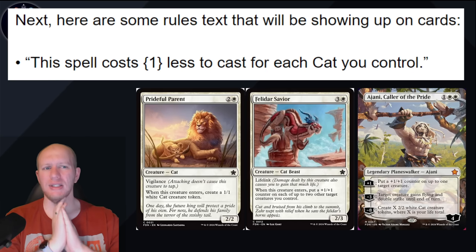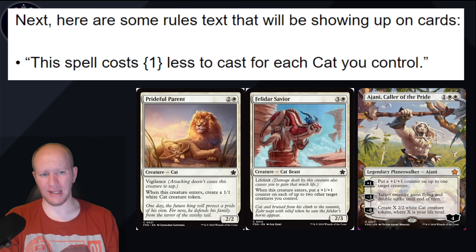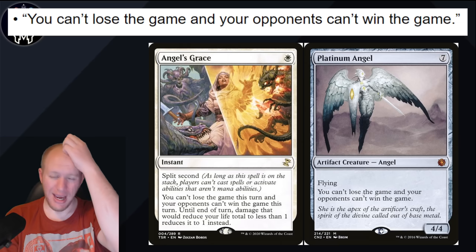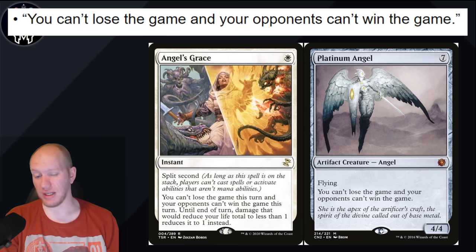They've got some rules text showing up on cards. The first one is: 'This spell costs one less to cast for each cat you control.' One of the Foundations starter boxes has cats in it, and we know Ajani's in it with this awesome new borderless art — so cats are going to be in the actual set too, which is pretty cool. We've also got: 'You can't lose the game and your opponents can't win the game.' This could be a reprint of Platinum Angel or Angel's Grace, and I think Angel's Grace could definitely be it — if you've got a whole bunch of angels. Platinum Angel is unlikely because of how easily people cheat it out.